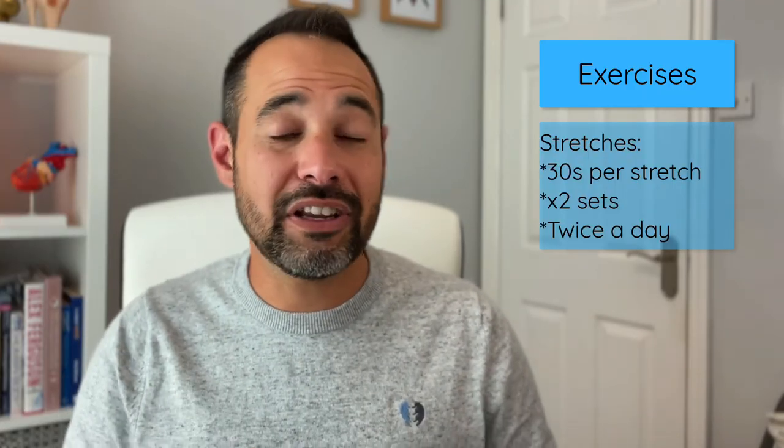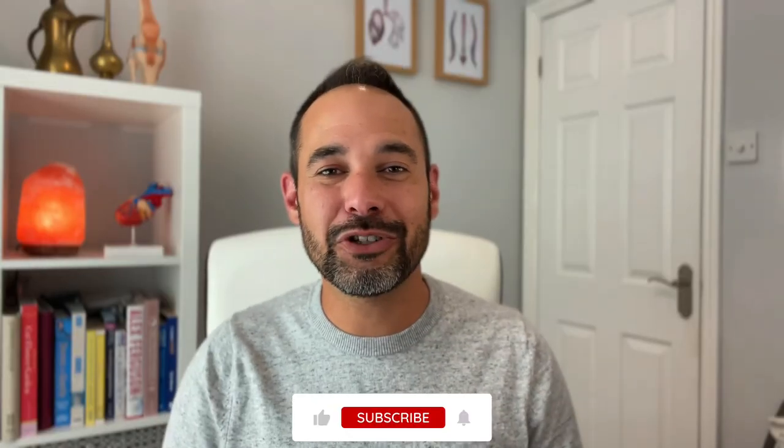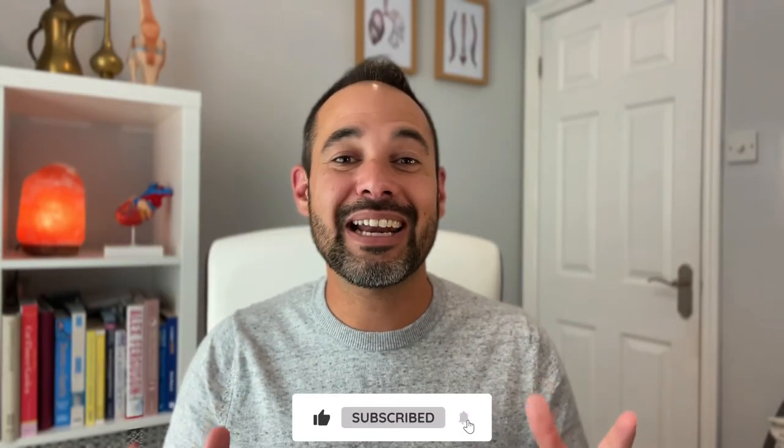With all these exercises, patient comfort is key and over-aggravation should be avoided. For stretches, around 30 seconds each, a couple of repetitions, a couple of times a day is a reasonable guide. For resistance training, similarly 30 seconds, two sets, a couple of times a day. Much more evidence is still needed to help with frozen shoulder management.